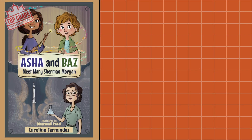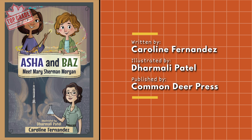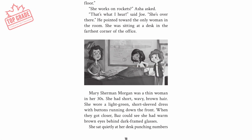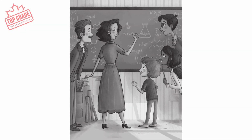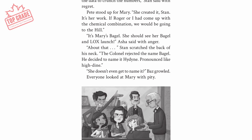Another book with science and history concepts is Aisha and Baz Meet Mary Sherman Morgan, an early reader chapter book from Commandeer Press written by Carolyn Fernandez with pictures by Darmali Patel. In this story, best friends Aisha and Baz are challenged by their teacher to compete in a rocket-creating competition to see who can launch their paper rocket the farthest. To get some extra help, Aisha and Baz travel back in time to 1957 to consult with rocket scientist Mary Sherman Morgan. They learn all about Mary's efforts to create a new rocket fuel, including the extra challenges she faced as a woman in science.